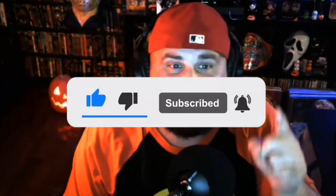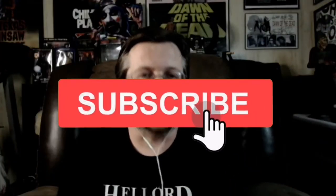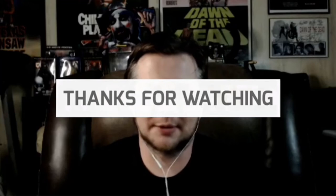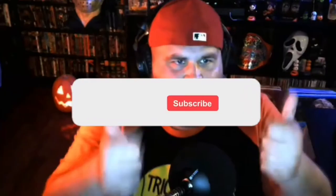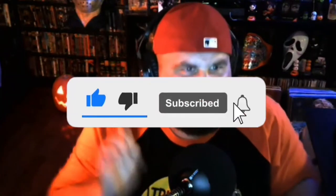Once you subscribe, you can click the bell notification and it'll notify you anytime that Deadpit puts up new content. I want you to — let's keep our community growing here on YouTube. Thumbs up, subscribe, and click that bell.